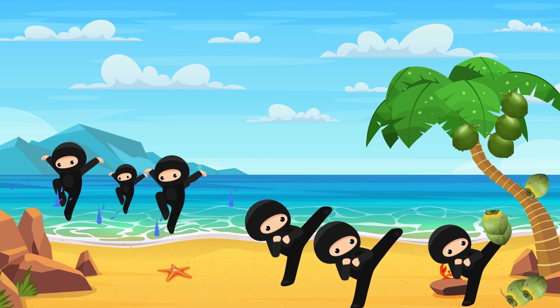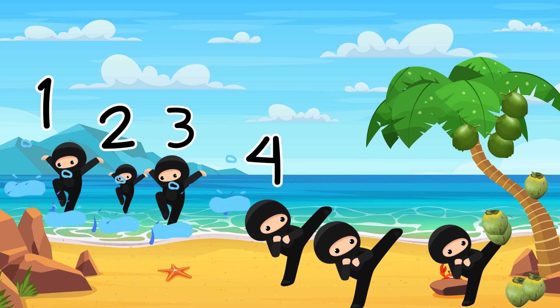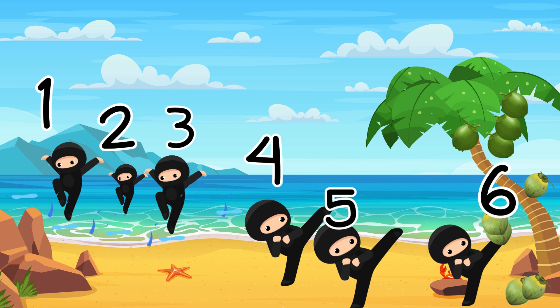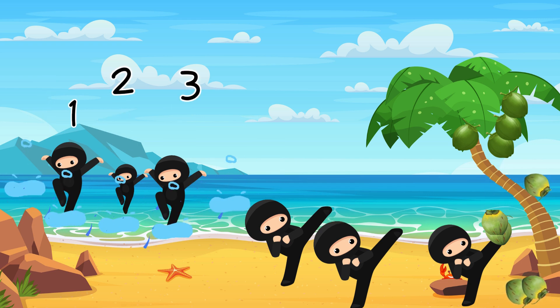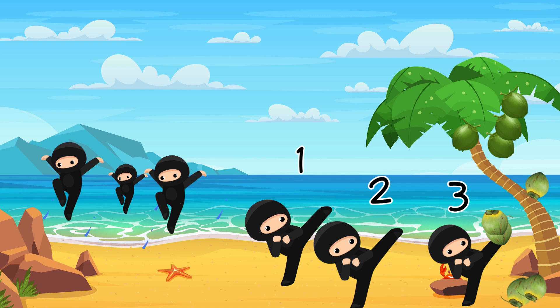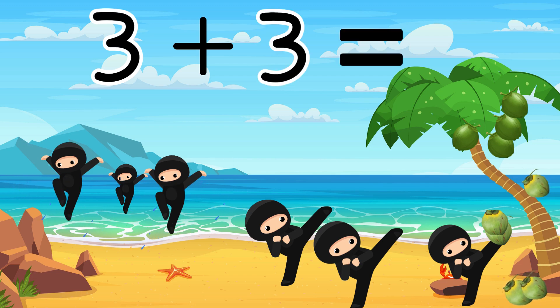I wonder how many number ninjas are at the beach today? How many do you see? Let's count them together: 1, 2, 3, 4, 5, 6. Great! How many are in the water? 1, 2, 3. How many are kicking for coconuts? 1, 2, 3. Let's add them together: 3 plus 3 equals 6.